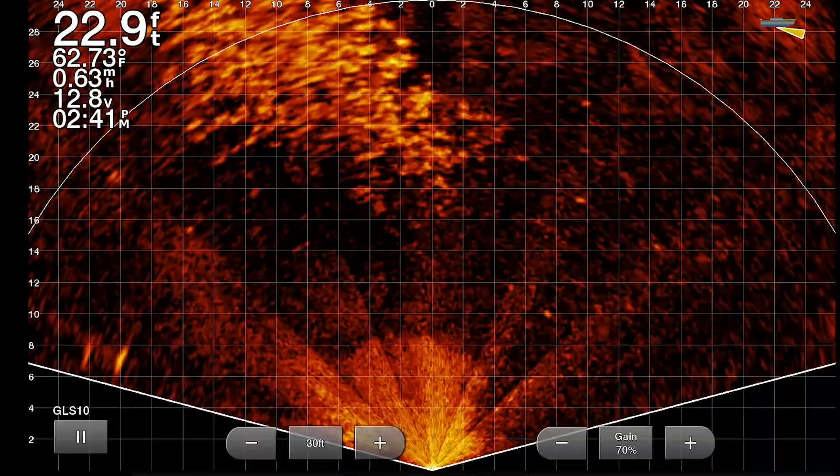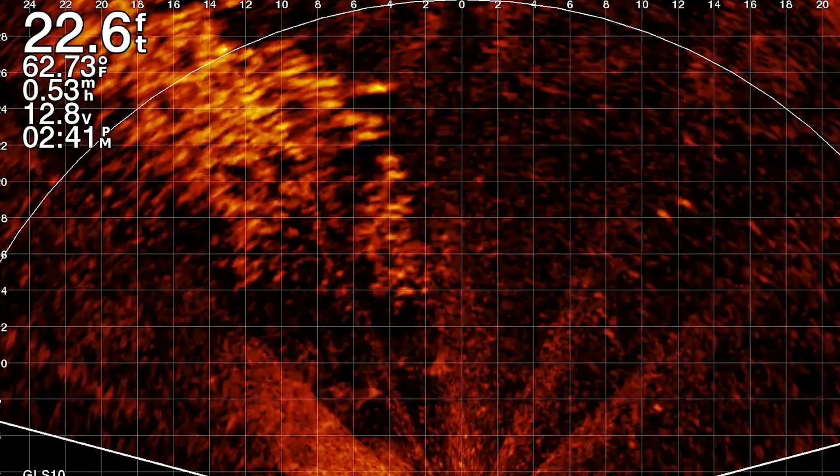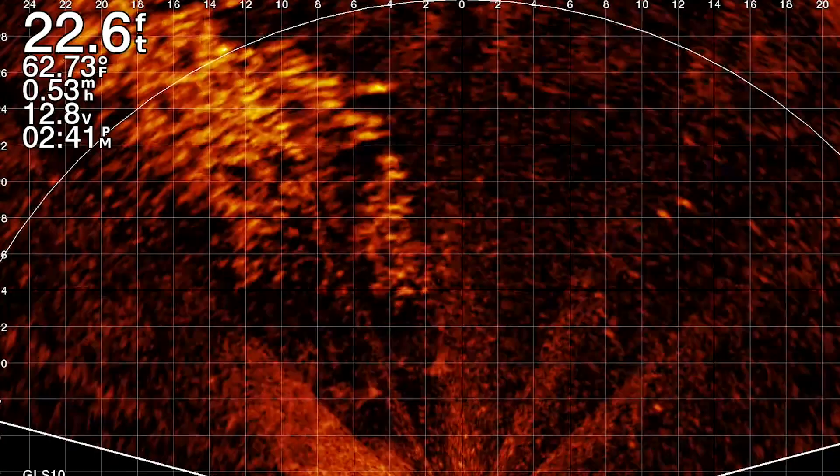I certainly can't guarantee what species the majority of these marks are, but I can assure you each and every one of them is a fish. Maybe bait, or maybe a combination of bait and predator. What I do know for sure is I wouldn't want to be the bait fish hanging around this with those nasty hook-jawed Chinook salmon in the mix.